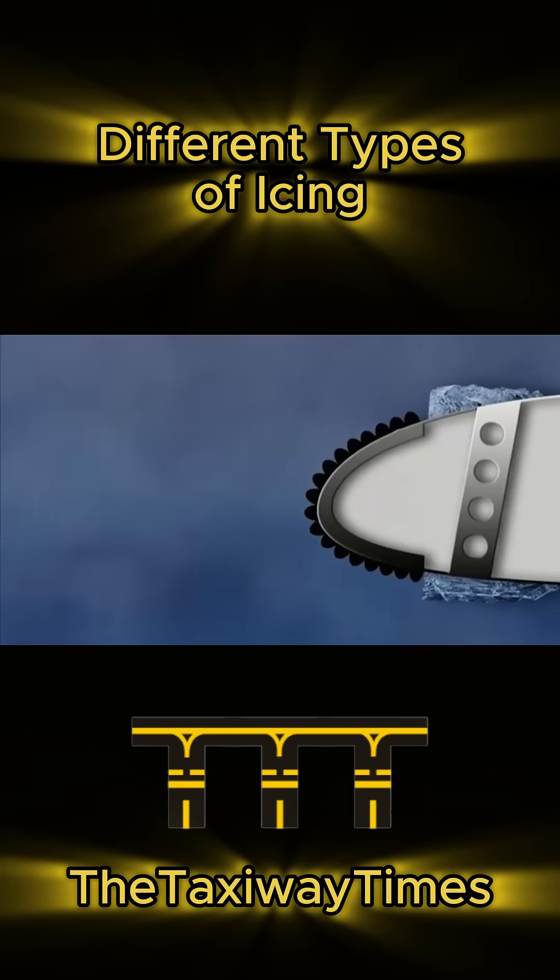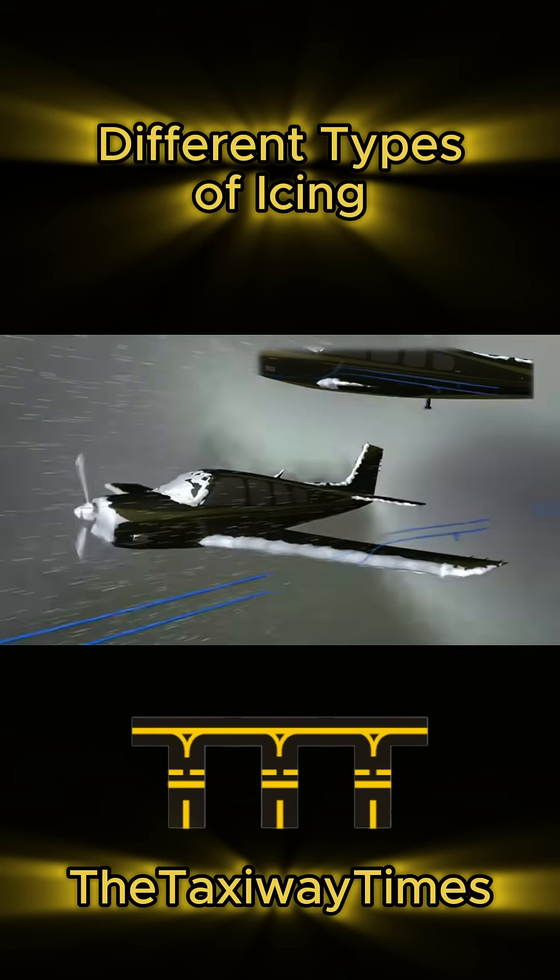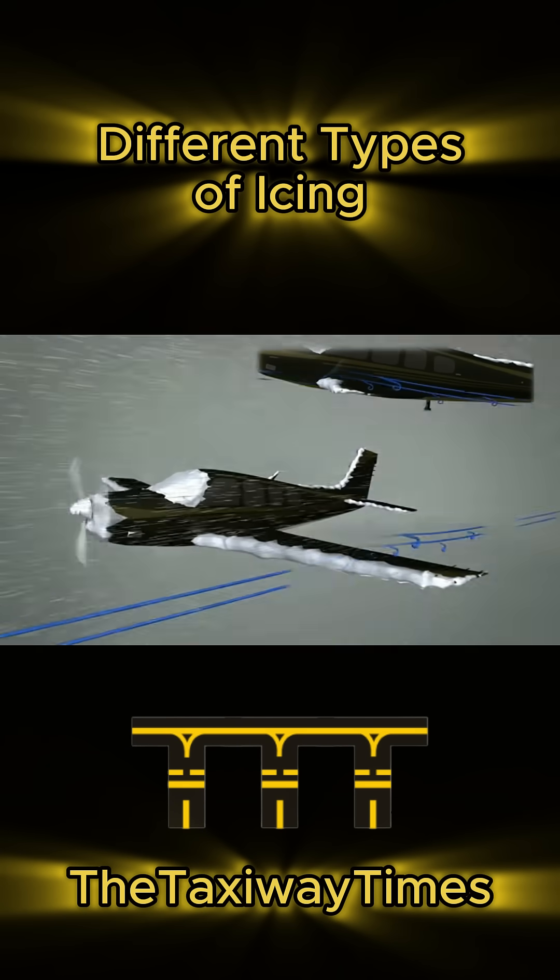Ever wonder why icing is a pilot's worst nightmare? Let's talk about the three types of aircraft icing, how they form, and why they're not just a little frost.